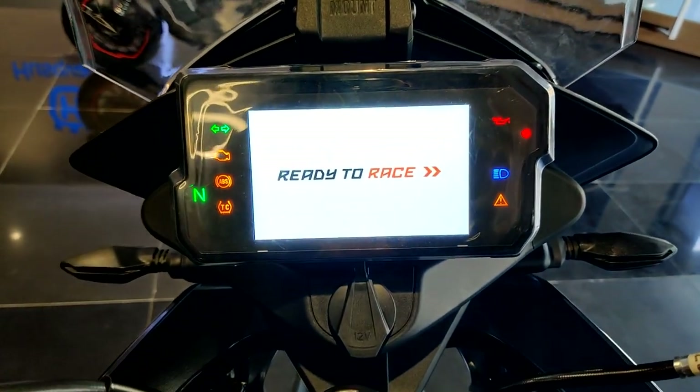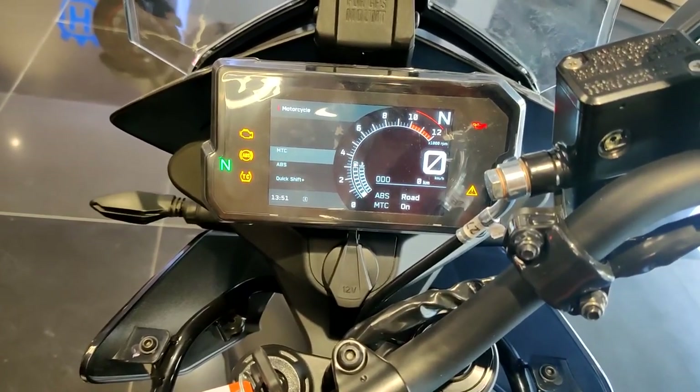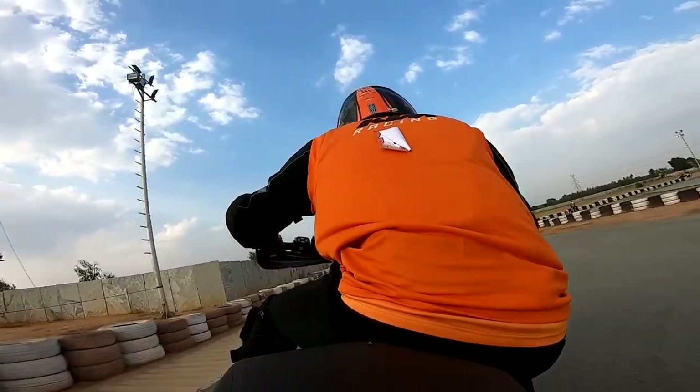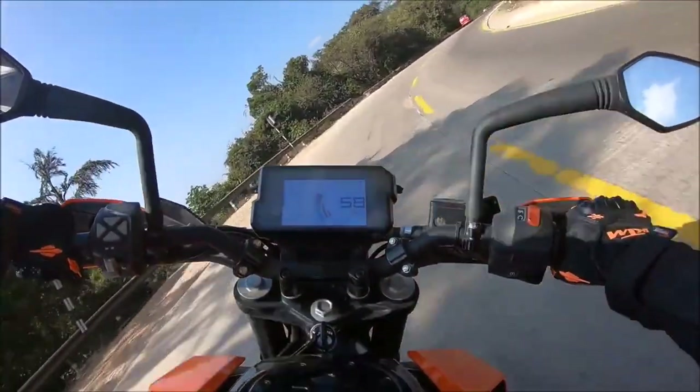The TFT is the same as the Duke 390 2017. I love the concept of corner ABS — because on my Duke 390, when I'm taking a corner too fast and I press the front brakes, my bike straightens up. But on this, you can press the brake and still continue the curve. So if I'm going in a ghat and taking a sharp turn and I'm too fast, on the Duke the bike straightens up and goes outside the lane — pretty dangerous and accident prone. But the Adventure 390 gives you a nice cornering ABS, which is beautiful.